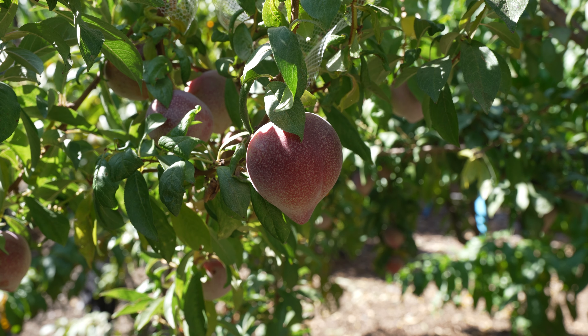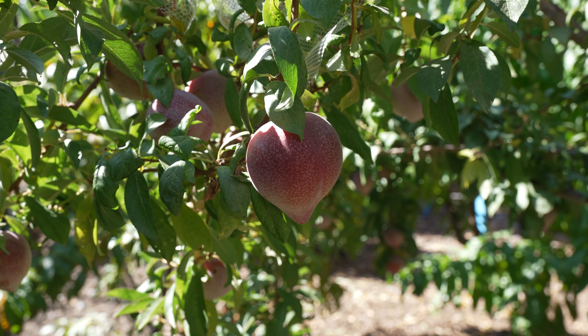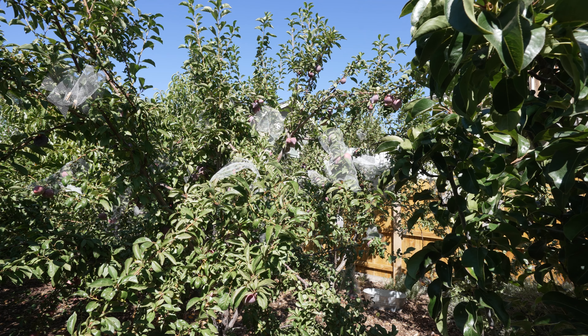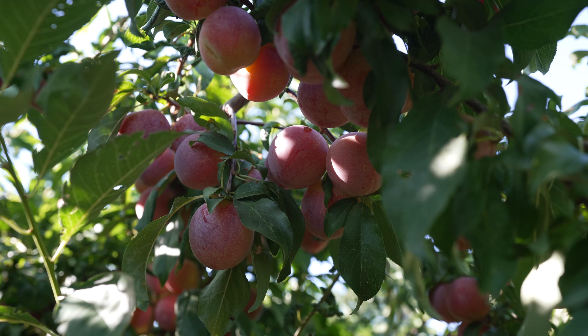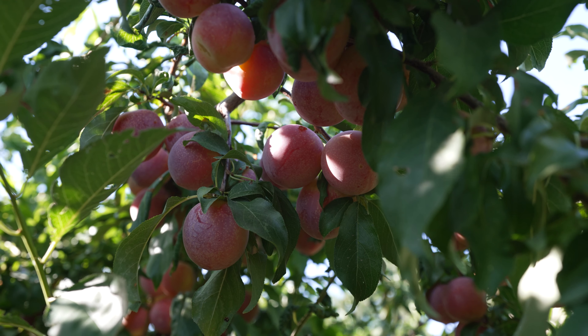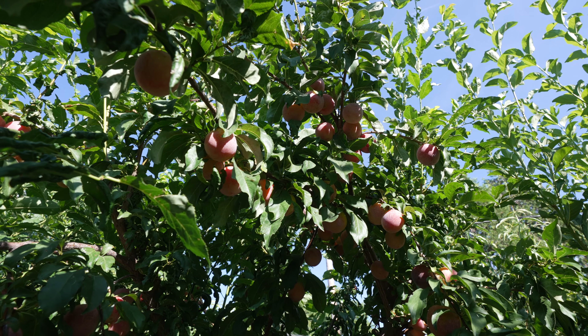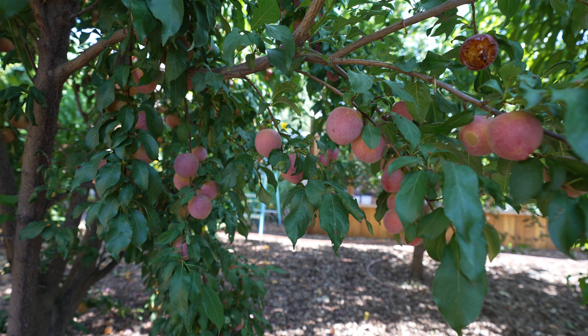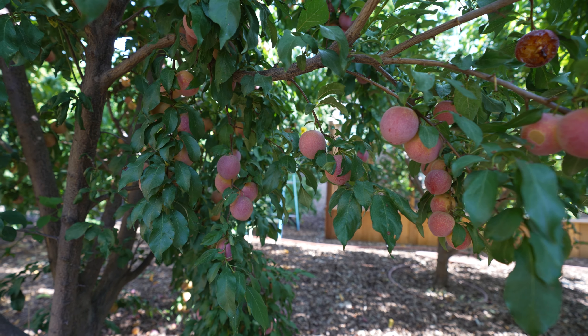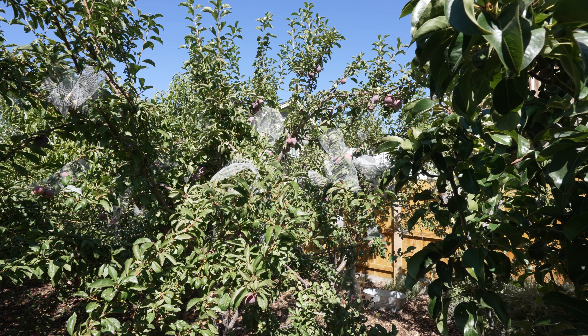Birds have gotten these too, but I did cover some, so I have some good looking fruit. I'll go over to the Flavor King, pick one of those, and then go over to the Sweet Treat and see what's left. Those have been ripening for three to four weeks now. We picked about 20 to 25 pounds of Sweet Treat and sent them to a family member to process — dehydrate and can them. Let's go over to each tree, pick a piece of fruit, and then go taste them.